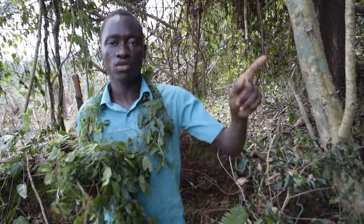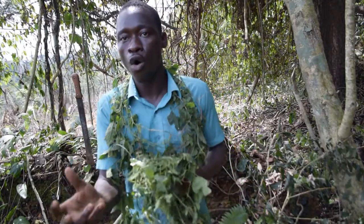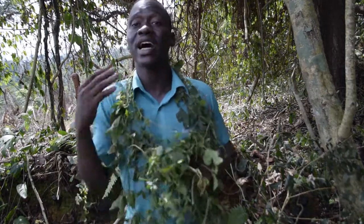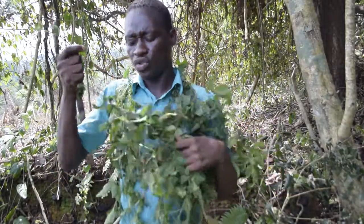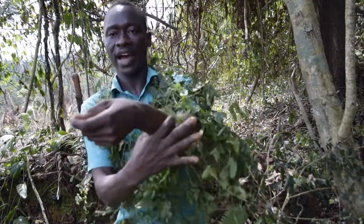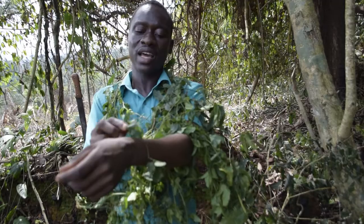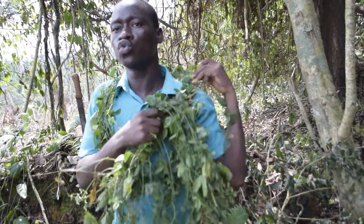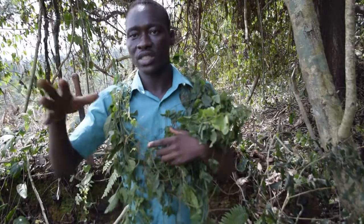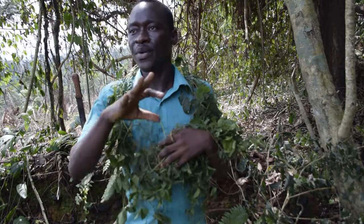When a newborn child is kept in the house for seven days — sometimes a month — before the mother brings the child out, they use this leaf during that period to test if the child will stay. My grandmother used to tie this leaf on the baby's hand to drive away the evil eye. It's very powerful.